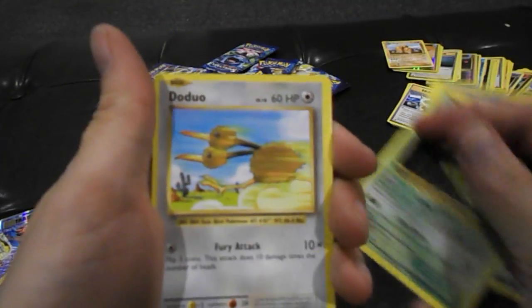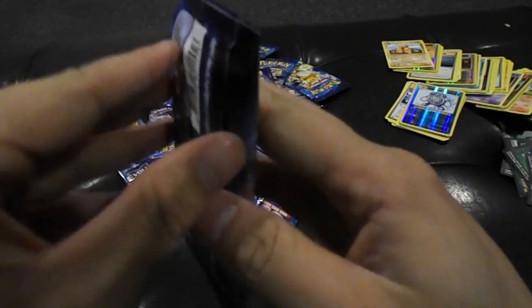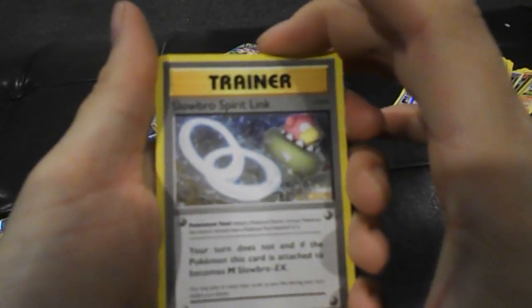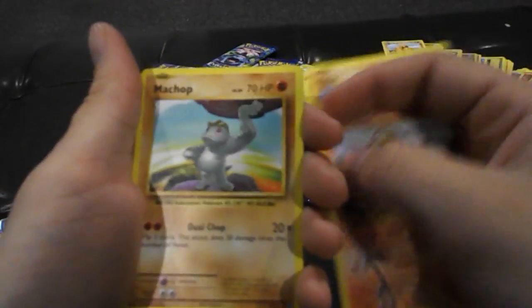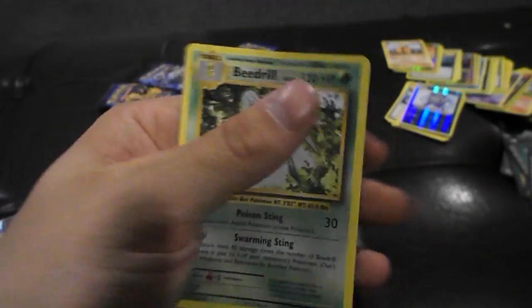Magmar, Ivysaur Spirit Link, Metapod, Doduo, Ponyta, Tangela — or Tangela, I've heard people say both. Weedle, Sandshrew, Reverse Holo Poliwag, and another regular rare Mewtwo. We haven't even pulled one of the secret rare cards yet — the flying or serpent ones. I've seen a lot of people get those. Slowbro Spirit Link, Kakuna, Energy, Nidoran, Onyx, Growlithe, original Pikachu artwork — epic! And Ninetales Reverse Holo Rare. And a Beedrill — that Ninetales is pretty cool though.